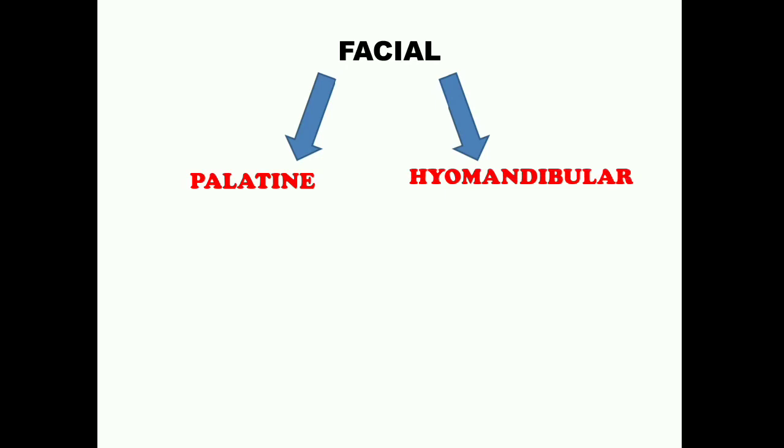The seventh nerve, Facial, is another mixed nerve composed of two branches: Palatine and Hyomandibular. Palatine carries impulses from the palate — the roof of the buccal cavity — to the brain, making it a sensory branch. Hyomandibular supplies the tongue and muscles of the lower jaw and face and is a mixed motor branch. Overall, the facial nerve helps in touch, taste of food, and movement of the lower jaw.